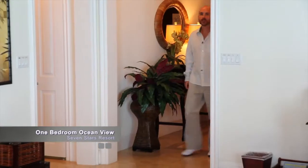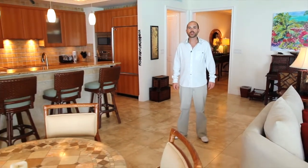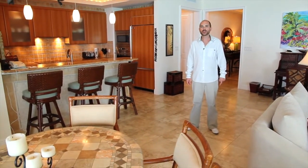Our next tour is the one bedroom ocean view. You'll find these suites luxurious and detailed in decor and furnishings with marble floors throughout. All units also have full size washer and dryers.